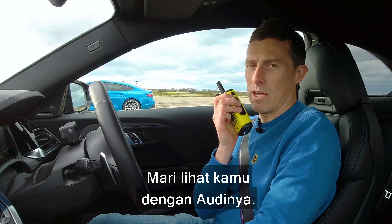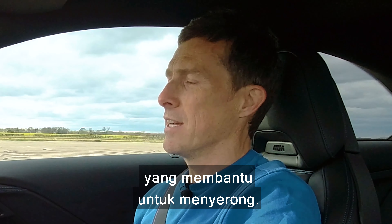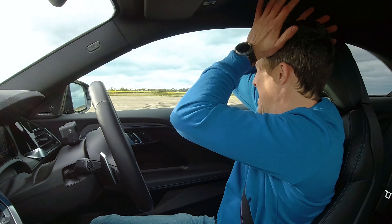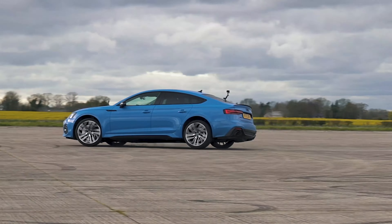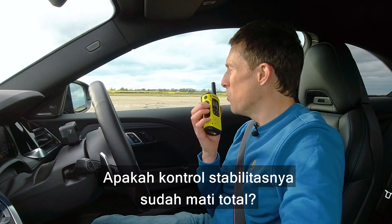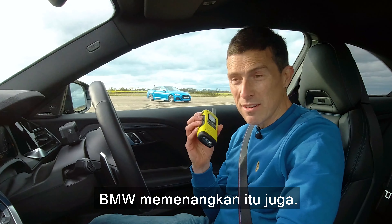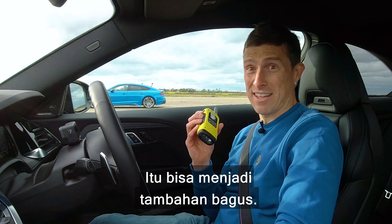Let's see how you do in the Audi. Both cars do have rear differentials, which do help with their sliding. That looks horrible. Is that the stability all the way off? All the way off. Well, BMW won that as well. Now the tyres are warm, let's see if I can win the drag race.